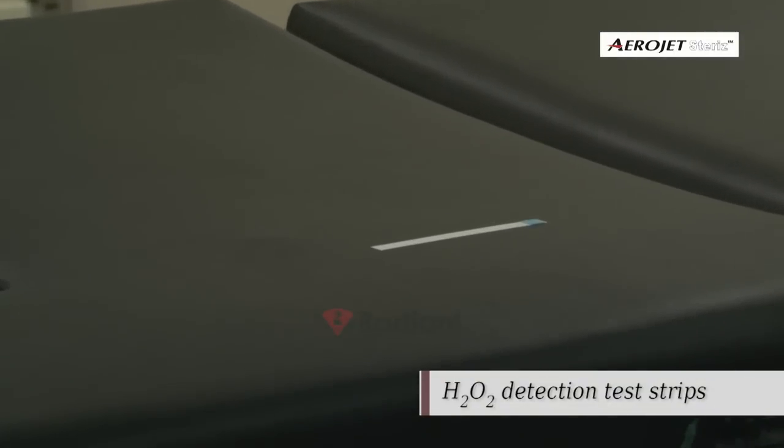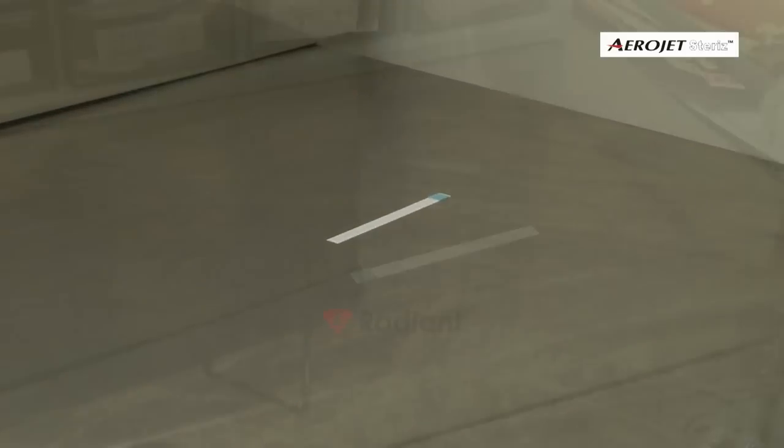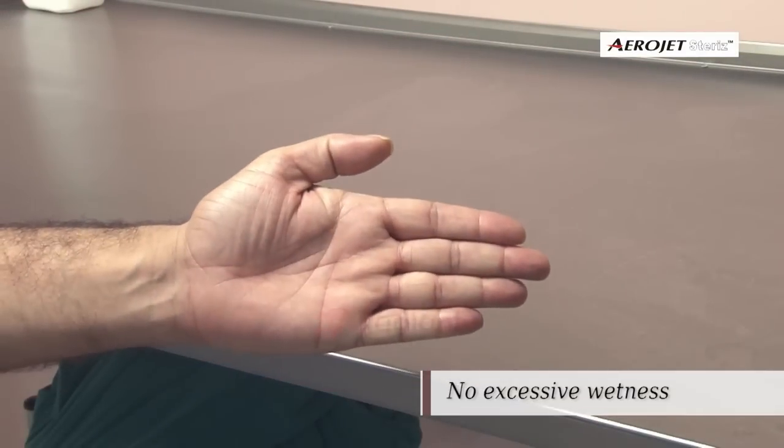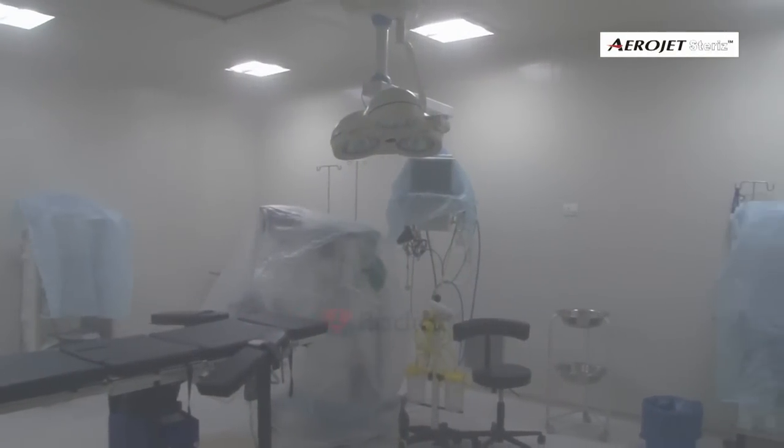H2O2 detection test strips, placed in various locations of the OT, validated the uniform spread. At the end of the procedure, no excessive wetness was observed on the floor, glass, or medical equipment.